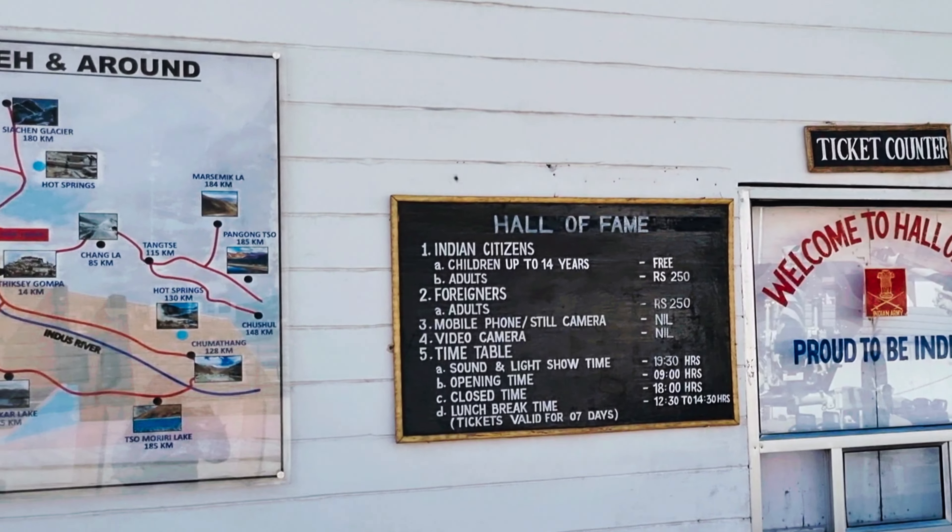These are Ladakhi local cookies and apricot jam — local products. The museum was about to open so we enjoyed some local purchases and took some awesome pictures in front of the Hall of Fame. Every now and then defense aircraft could also be seen. The Hall of Fame is constructed by the Indian Army in memory of our brave soldiers who laid down their lives in the Indo-Pak wars.